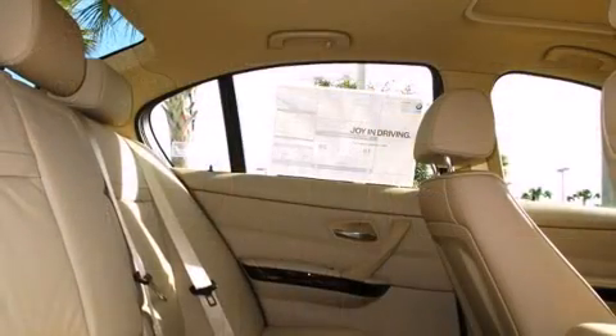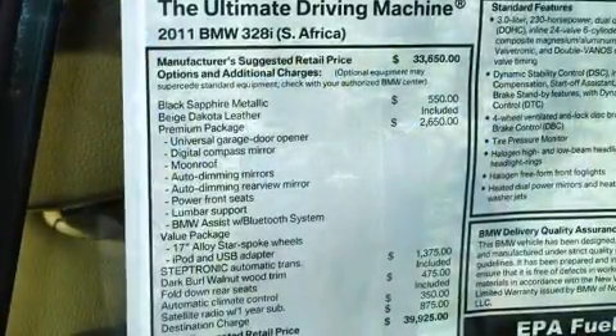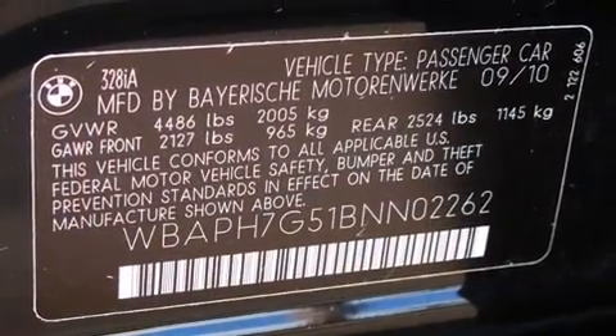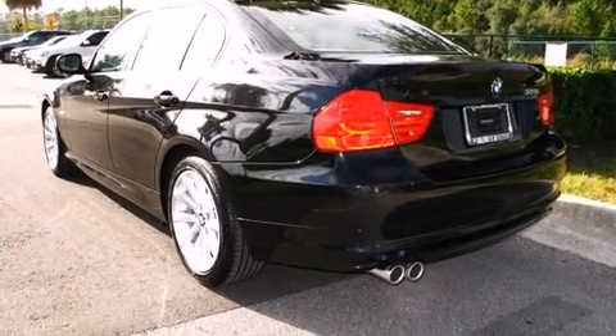BMW prioritized comfort and style by including front and rear reading lights, one-touch window functionality, adjustable headrests in all seating positions, a leather steering wheel, automatic temperature control, power door mirrors and heated door mirrors, and remote keyless entry.